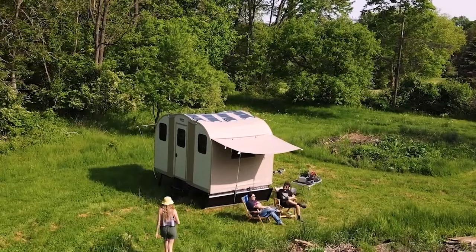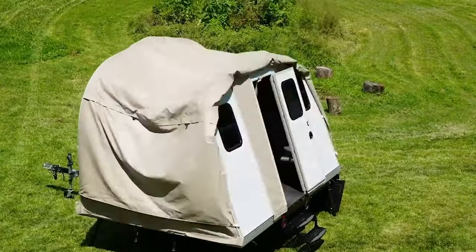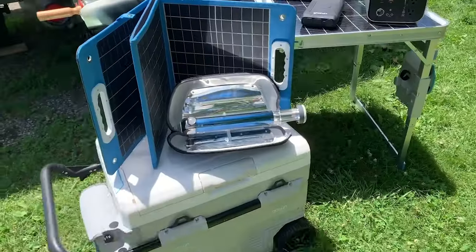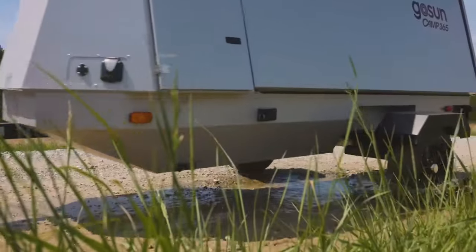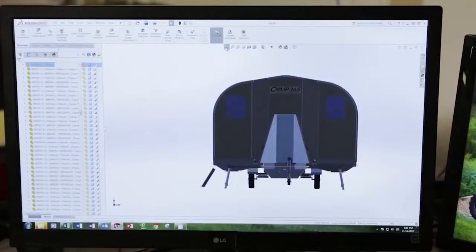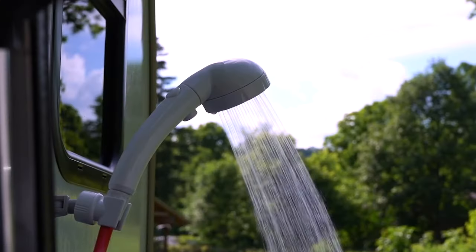Camp 365's T-model transcends the conventional boundaries of truck bed campers, introducing a harmonious blend of practicality, innovation, and creature comforts. From its eco-friendly design tailored for electric trucks to its seamless mobility, spacious living quarters, and a plethora of technological amenities, the T-model embodies the spirit of adventure without compromising on the comforts of home. As the T-model prepares to roll off the manufacturing line and onto the open road, it holds the promise of redefining the way we experience and appreciate the great outdoors.